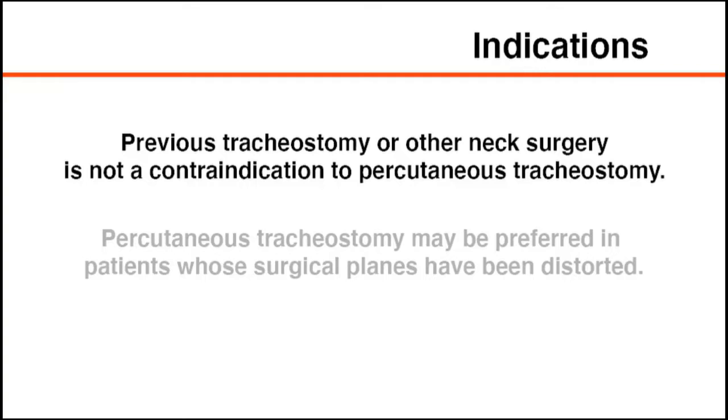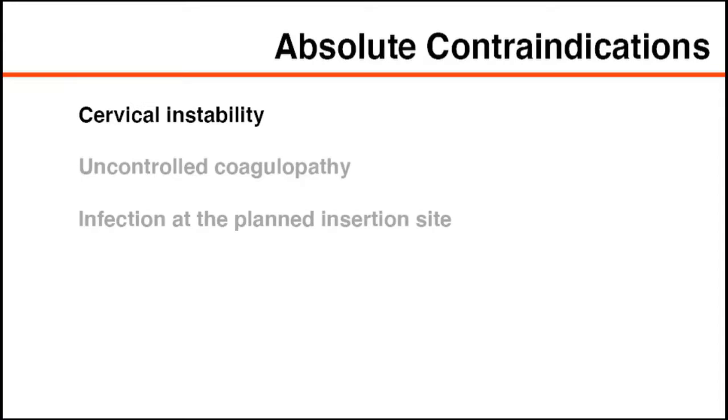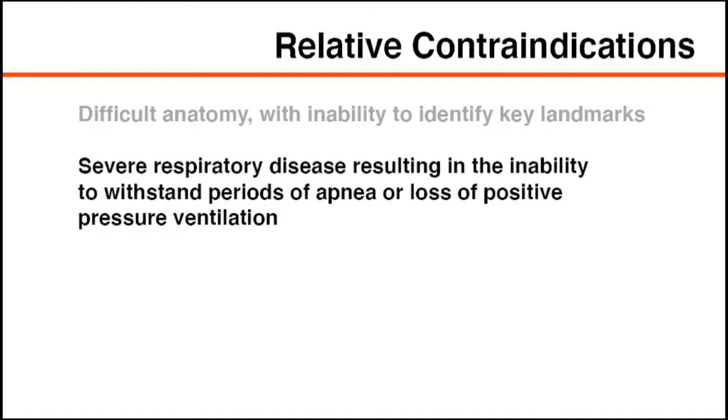Previous tracheostomy or other neck surgery is not a contraindication; in fact, percutaneous tracheostomy may be preferred in patients whose surgical planes have been distorted. Absolute contraindications include cervical instability, uncontrolled coagulopathy, and infection at the planned insertion site. Relative contraindications include difficult anatomy such as a short neck, morbid obesity, minimal neck extension, or tracheal deviation, and severe respiratory disease resulting in inability to withstand periods of apnea or loss of positive pressure ventilation.